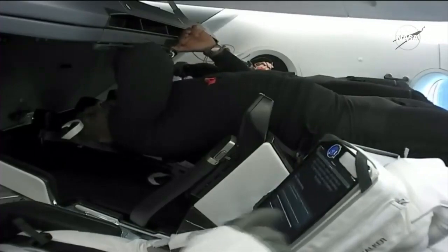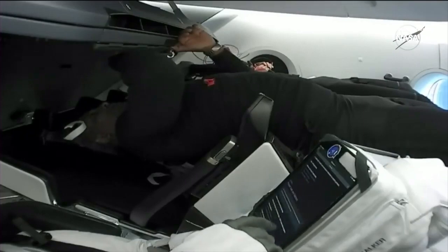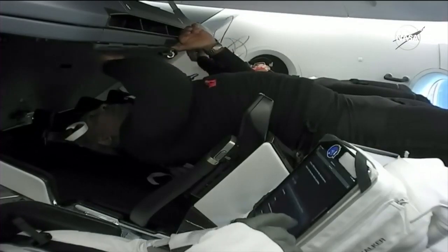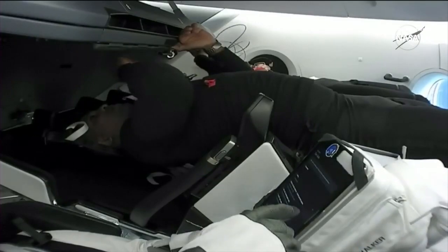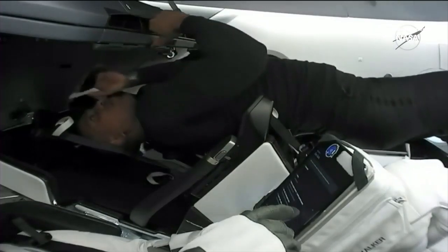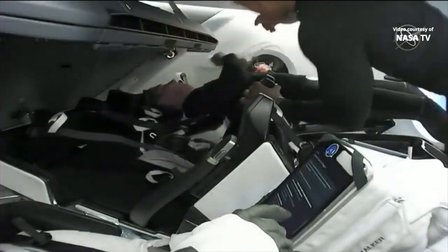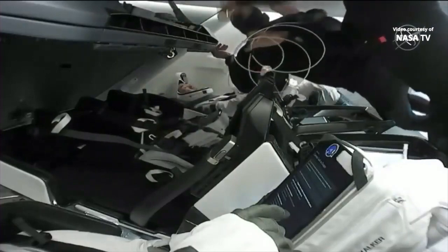SpaceX, from Resilience, you do have a good comm check with suited subjects. We're going to go ahead and unplug the cabin mic. For your awareness, we do plan to do a short nitrox injection following hatch closure to slightly bump cabin pressure. That hatch closure call came at 3:25 p.m. Pacific time, as the International Space Station was flying 269 statute miles over the South Pacific Ocean.